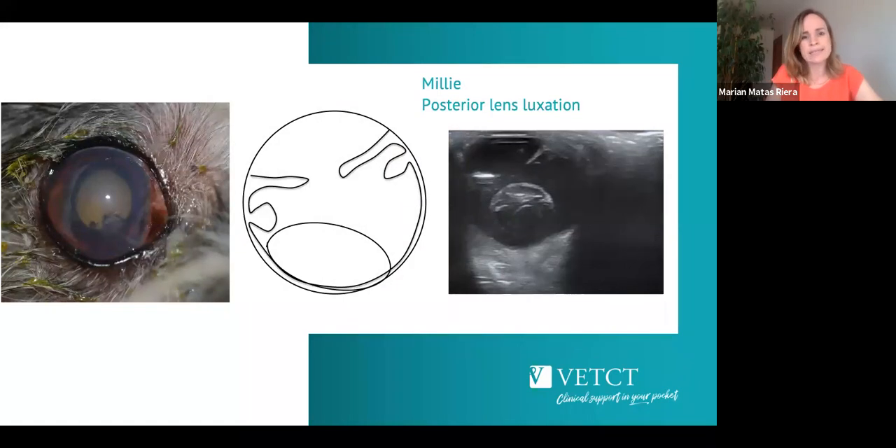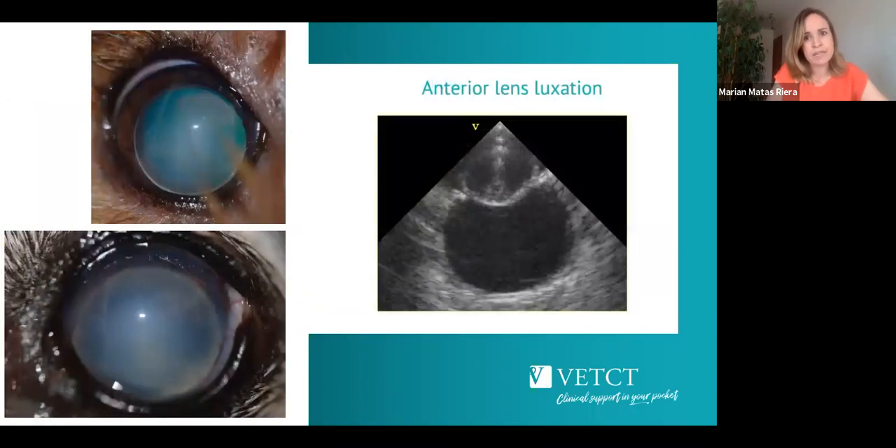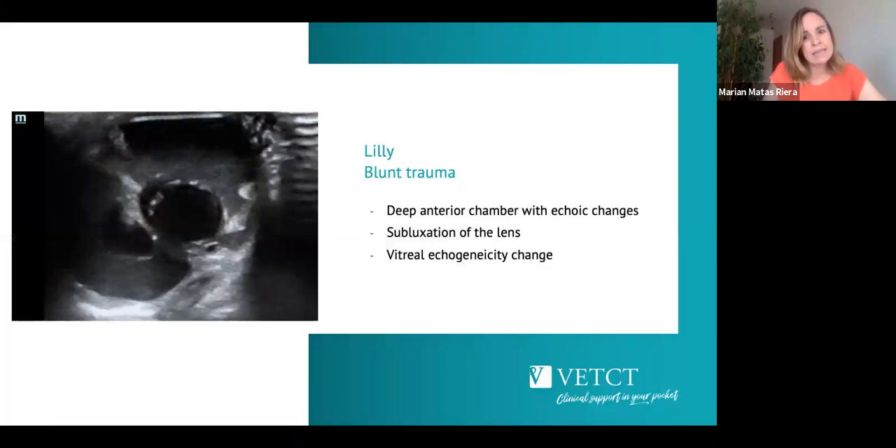Ultrasound is also useful for identifying lens luxation. Milly had a posterior lens luxation alongside some uveitis — you can see the iris leaflets displaced backwards having lost lens support, and the lens sitting at the back of the eye. Another example: if there's heavy corneal oedema, ultrasound can identify anterior lens luxation — you can see the absence of the lens in the normal position with the lens displaced anteriorly. This was Lily with blunt trauma, showing a deep anterior chamber, anterior lens subluxation, and some vitreous changes.